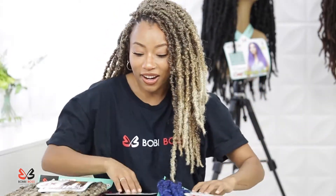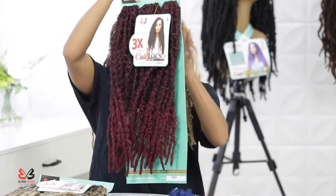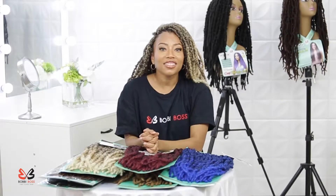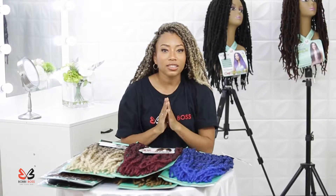Another one of my favorites that I've been pulling this whole video is the Burgundy color. This Burgundy is such a rich wine color. Thank you guys so much for watching today!